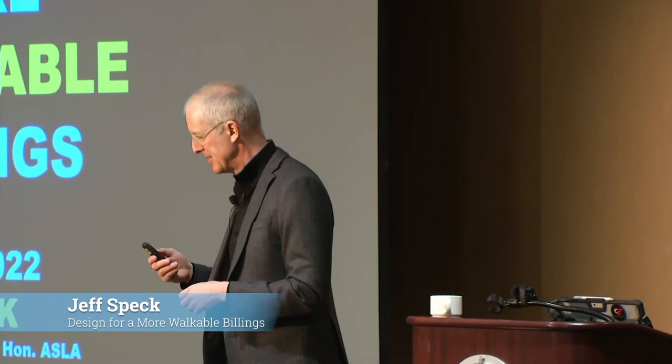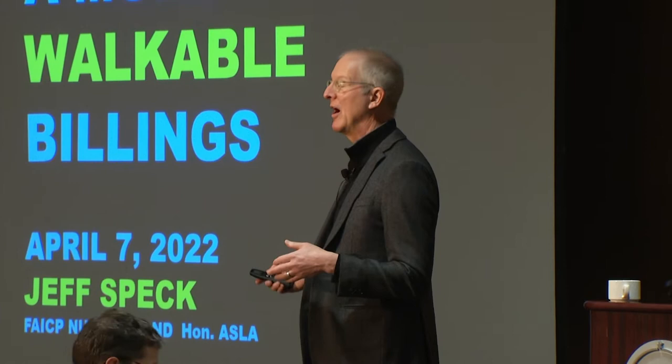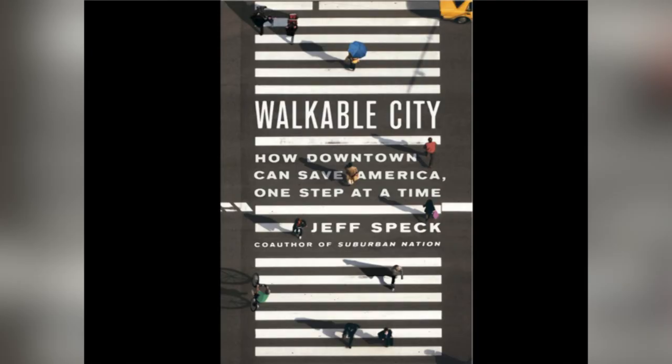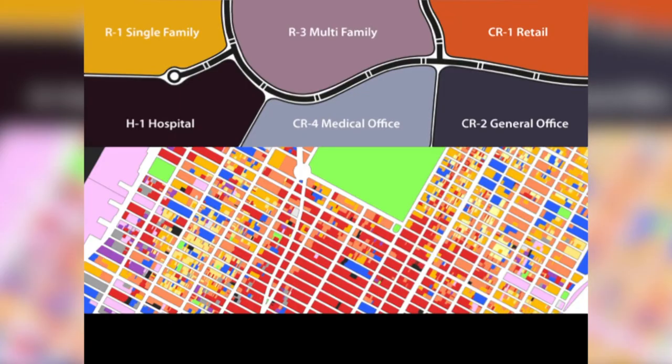Hi, everybody. How many of you were there last night? A lot of you — almost all of you. For those who weren't there last night, I was expecting, I was instructed, that most people would be fresh. So I have a little review of what I went through last night, but I'm going to go through it so fast that you won't be bored. What I really want to talk about tonight is a real stress on the last two categories of what makes for a walkable place — the comfortable walk and the interesting walk — focusing less on the reason to walk and the safe walk.